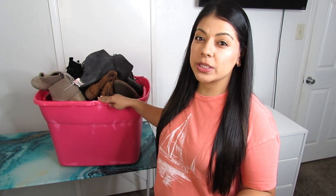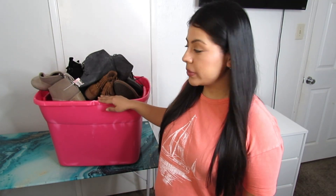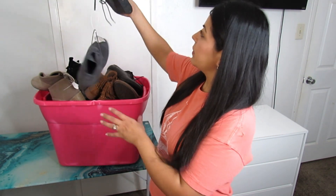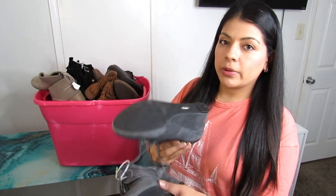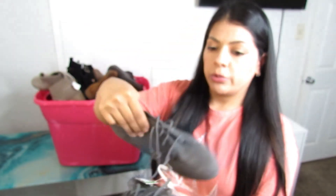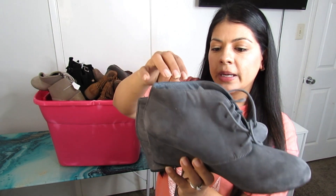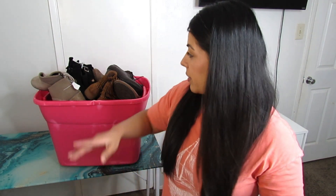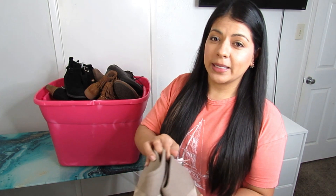Moving on to our third bin, which is mostly ankle boots with a handful of dress-style shoes at the bottom. Starting off with Vionic — one of my favorite brands to find. These are wedge-style lace-up booties, $5, size 9. I sell that brand all the time; they're known as a comfort shoe brand and usually sell really well, though lately I find them sitting a bit longer than they used to.